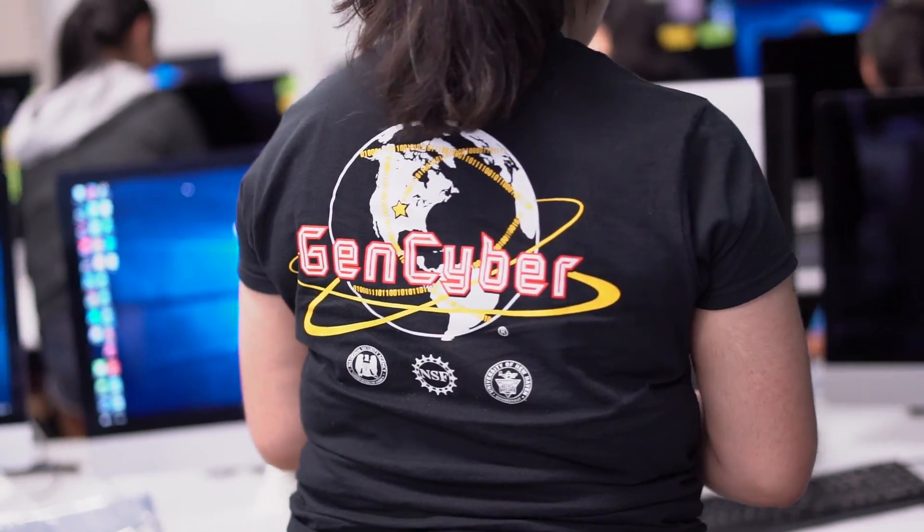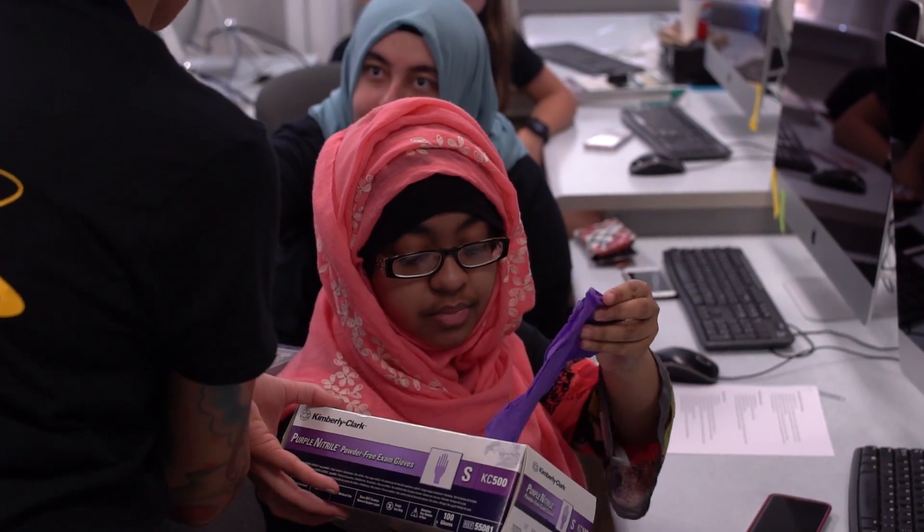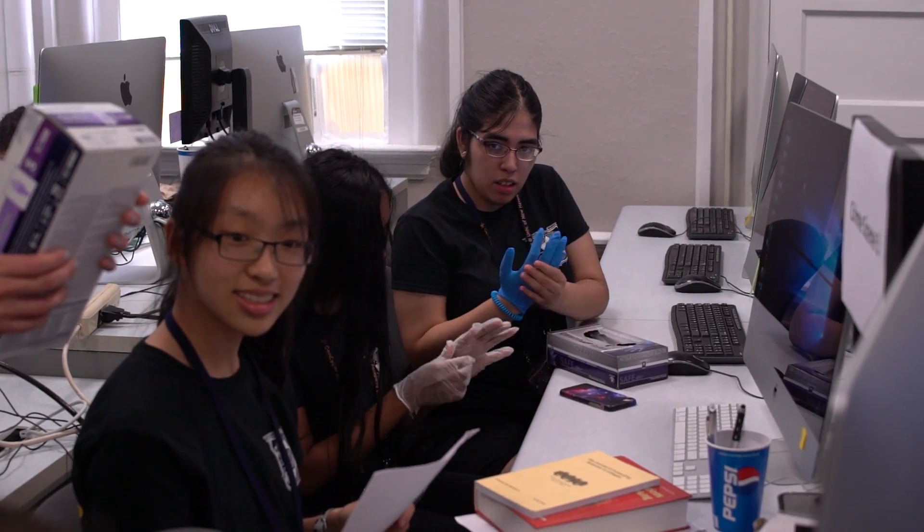Today they're replicating an experiment for what a crime scene would look like. Right now they're making sure they go through all the proper steps they would during a normal investigation.